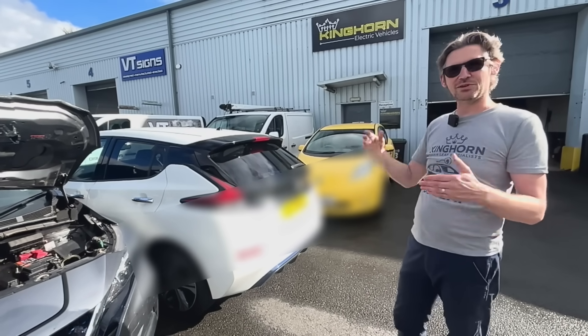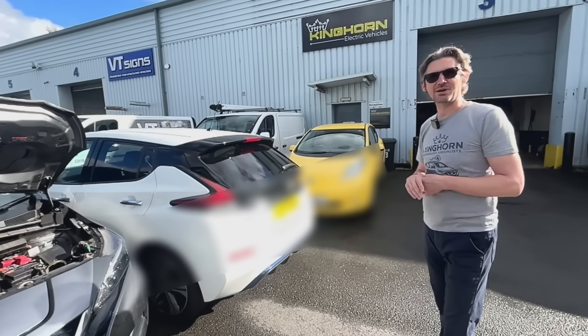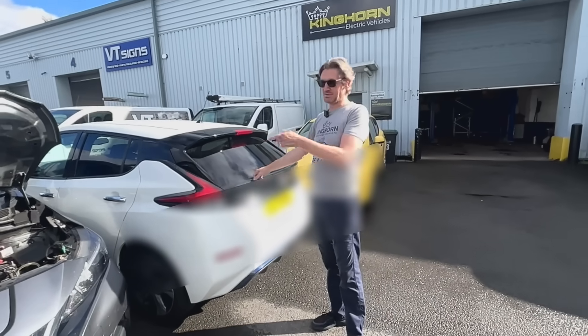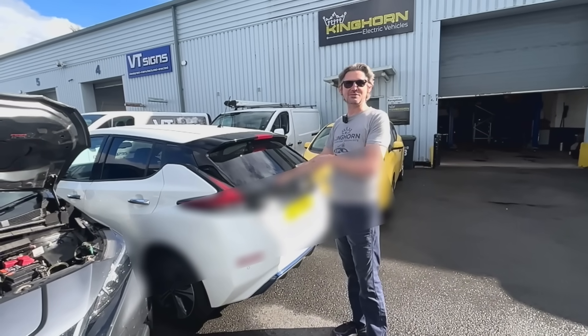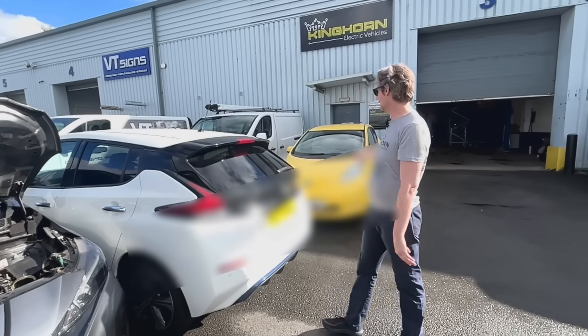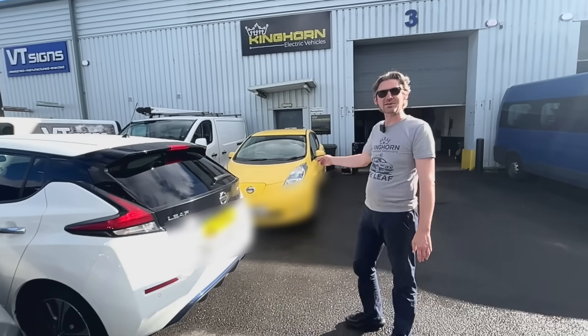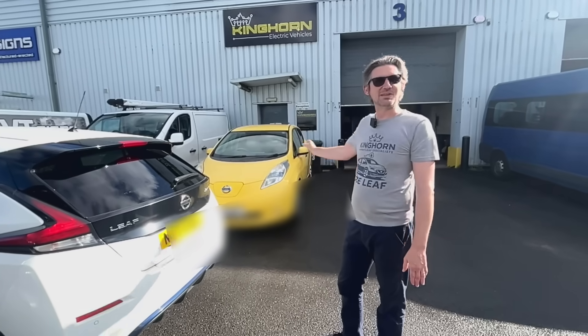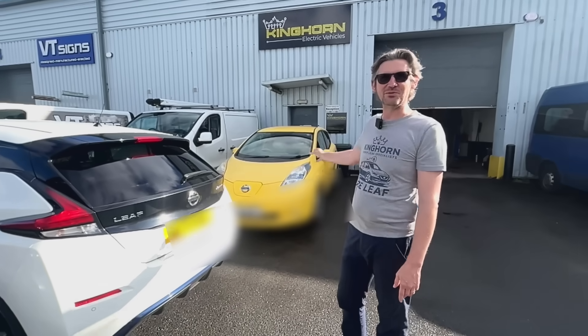The new-shape and old-shape Leafs look different, but they're actually the same car underneath — the chassis, battery boxes, and motors are the same, so you can swap lots of components between them. My wife's car is an ex-taxi 62 kilowatt-hour Leaf with 120,000 miles on it, and I also have an early 2011 Leaf, I think number 1,400 off the production line.